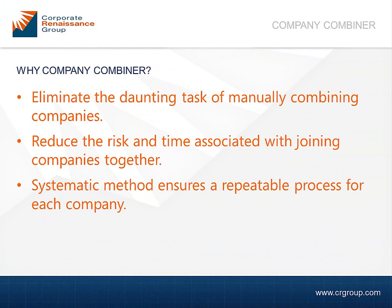Why consider using Company Combiner? Let our very experienced technical team worry about the daunting task of consolidating multiple company databases. By using Company Combiner in our service offering, the risk associated with manually consolidating multiple companies is greatly reduced. And we have designed a process that can be effectively repeated for any number of companies.